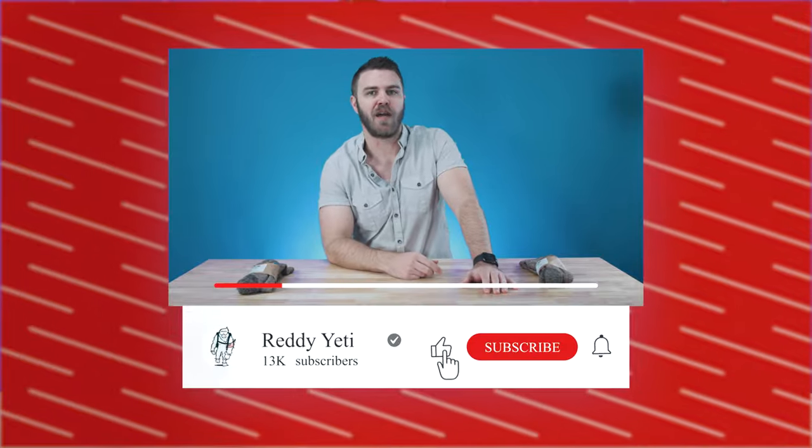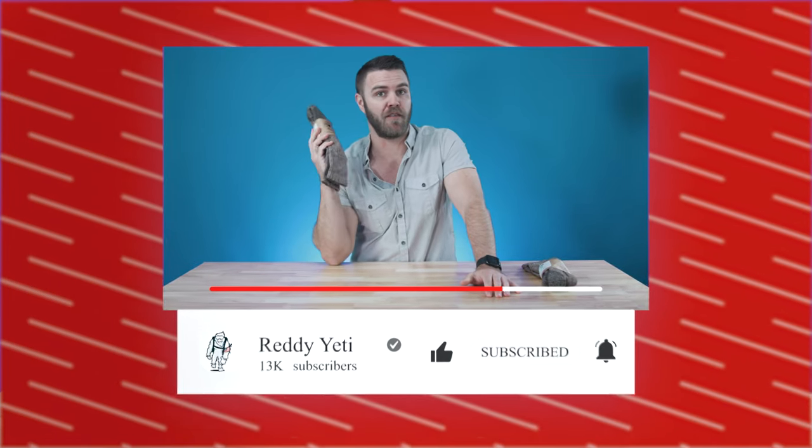But before we jump into the world of bison socks, don't forget to like, subscribe, and comment. What do you think of bison? Have you ever owned bison apparel, or have you ever owned a bison? And what would you name your bison? Drop a comment below because we're fielding some bison pet names — two birds, one bison.